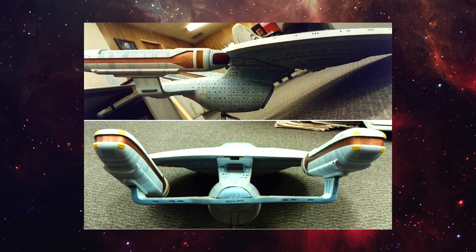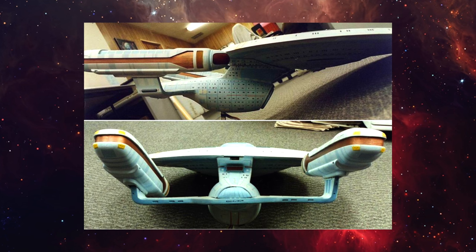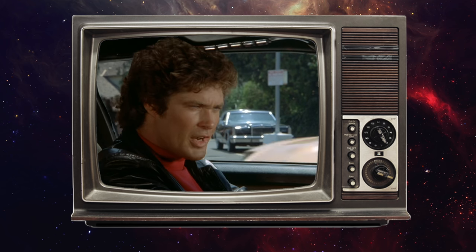Kitbashing is where model makers would throw together existing model parts and molds to create new starships.